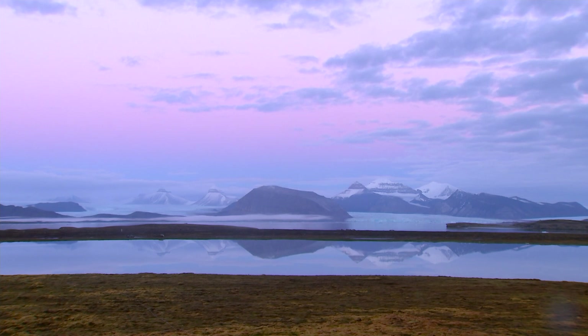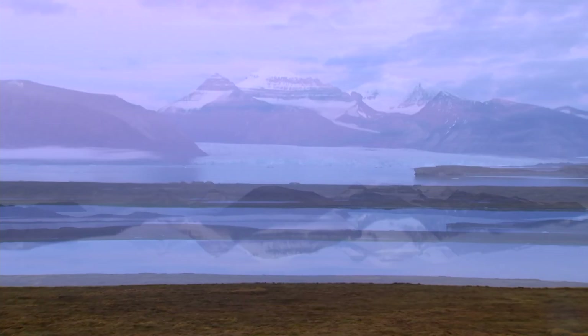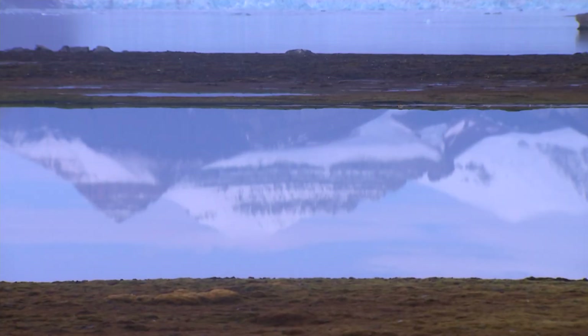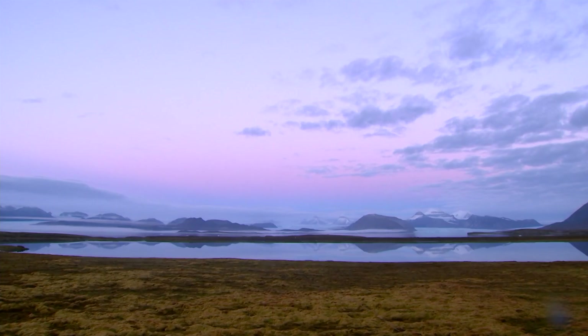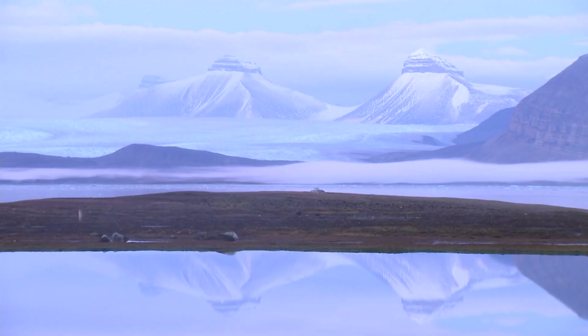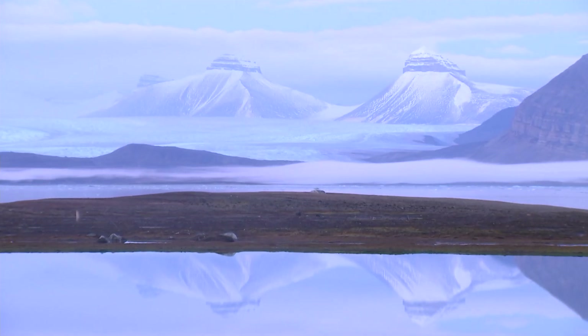This could be the warmest year on record, and this is what it looks like in one of the coldest places on Earth. The Arctic summer has come to an end, yet there's no snow on the ground. Instead, the night before it rained, and the temperature is several degrees above the sub-freezing average for early autumn.